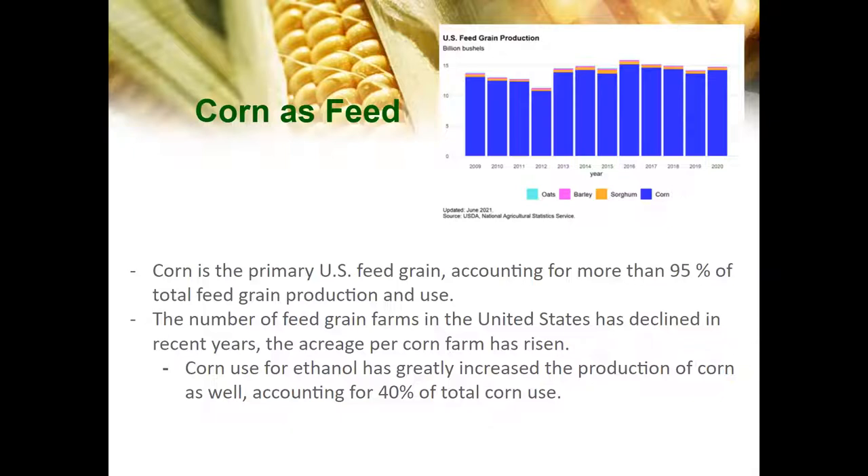Corn is the primary US feed grain, accounting for more than 95% of total feed grain production and use. There is a USDA graph displaying how much corn grain from production is used in feed. The number of feed grain farms in the US has declined in recent years; however, the acreage per corn farm has risen. Therefore, the number of large corn farms has increased while the number of smaller corn farms has fallen. Corn use for ethanol has greatly increased corn production, accounting for 40% of total corn use, and dried distiller grains from ethanol production are also a part of feed.